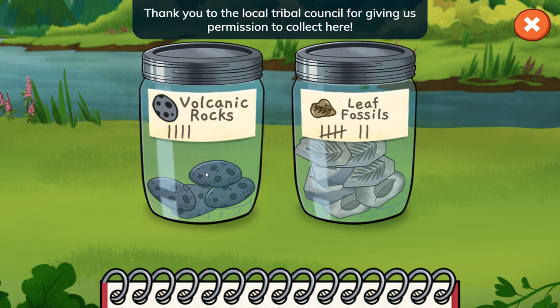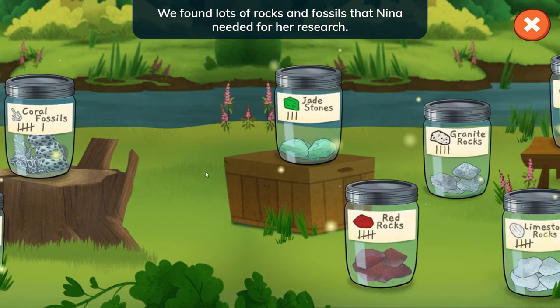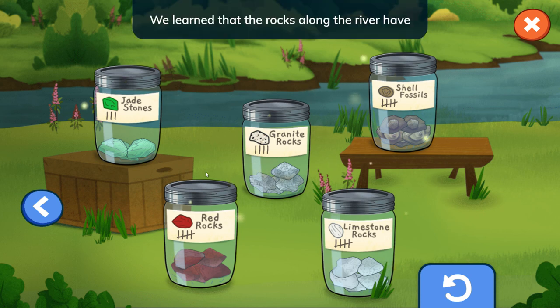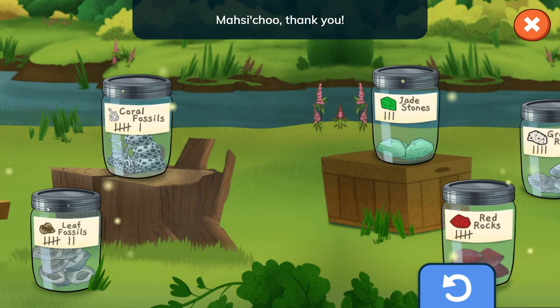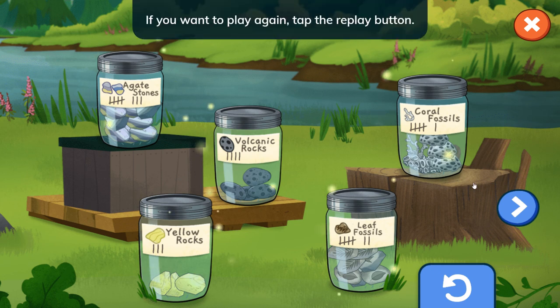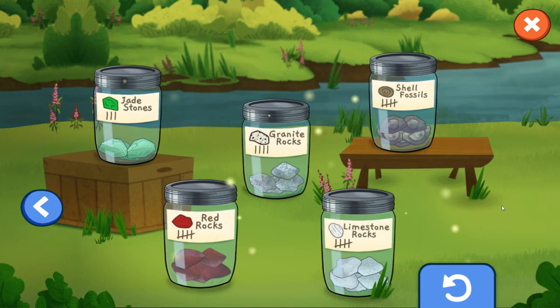Thank you to the local tribal council for giving us permission to collect here. Great job! We found lots of rocks and fossils that Nina needed for her research. We learned that the rocks along the river have many different shapes and colors. Masi-cho! Thank you! If you want to play again, tap the replay button.